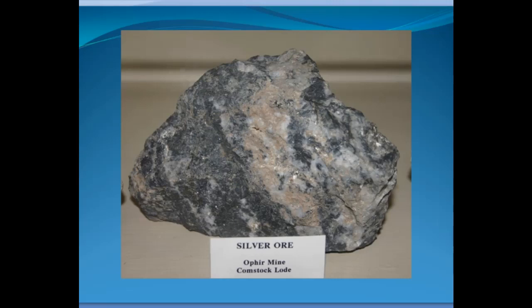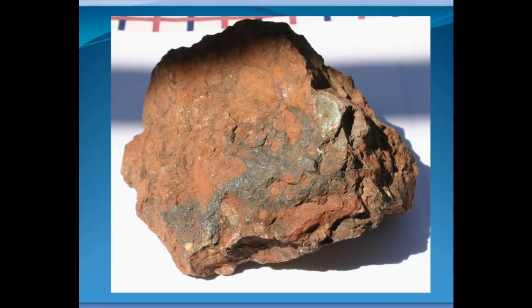Another specimen of rich dark colored silver ore from the Comstock Lode. Here's another specimen that looks quite different. You do see the gray sulfides — silver and other minerals. This is from the Calico District in Southern California, where they mined a lot of silver and there were some very rich types of silver ore.